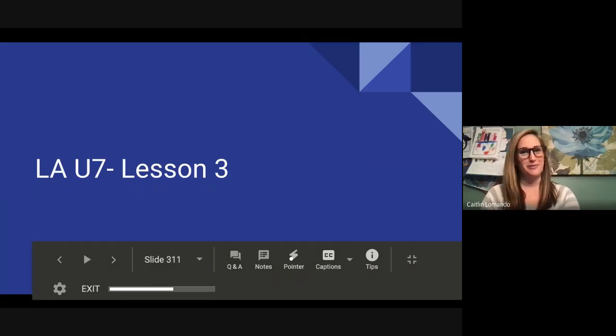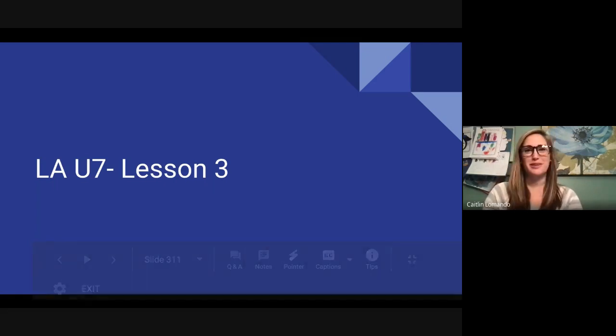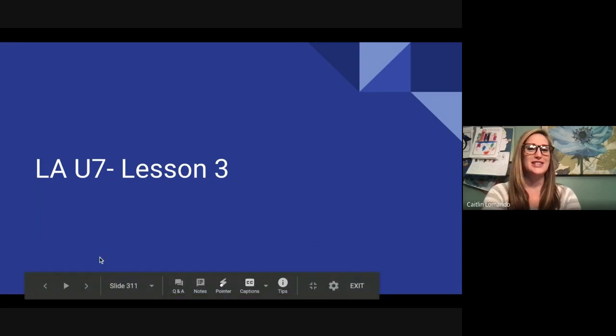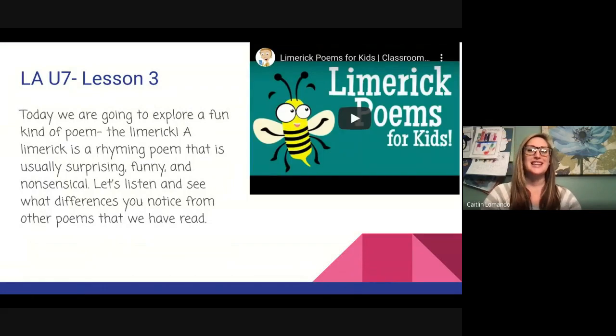Hello fourth graders and welcome back. I am Mrs. LaMondo here to bring you our Fontes and Pinnell mini lesson of the day. Today we are going to combine two mini lessons into one as we continue our umbrella of lessons all about poetry. Today we're starting with LA U7 Lesson 3. We're going to explore a fun kind of poem — a limerick. A limerick is a rhyming poem that is usually surprising, funny, and nonsensical. Let's listen and see what differences you notice from other poems we've read.